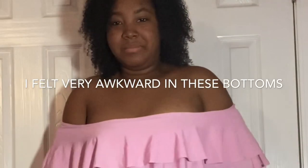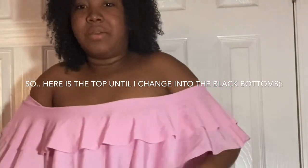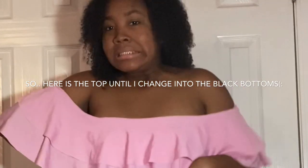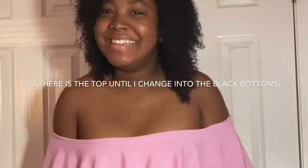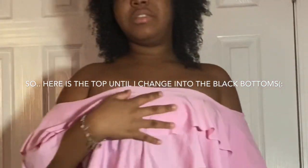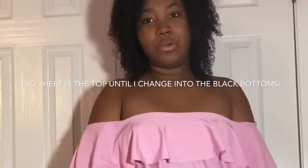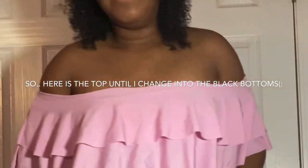I am not feeling the bottoms of this one. They're very tight and I feel like my pudge is really showing. I'd like something a little more high-waisted. The top is okay, it just doesn't have a lot of support, so I don't know how this would work at a water park with slides and stuff.